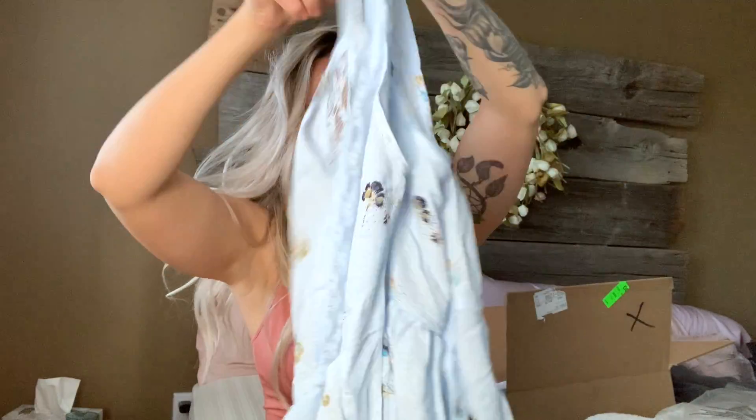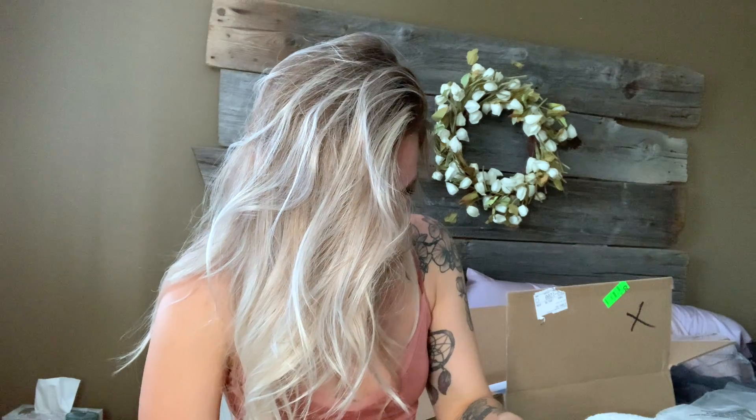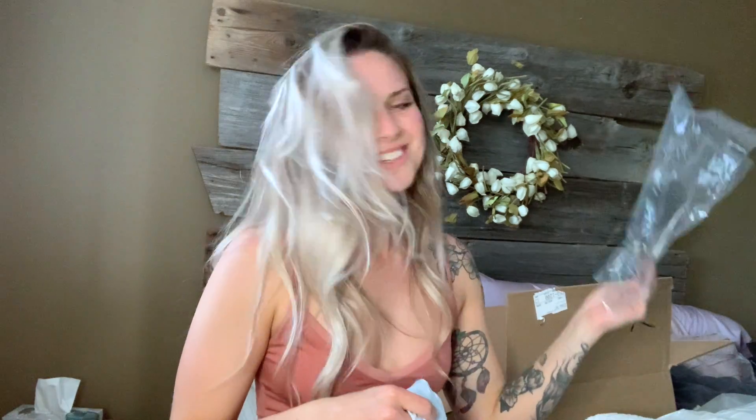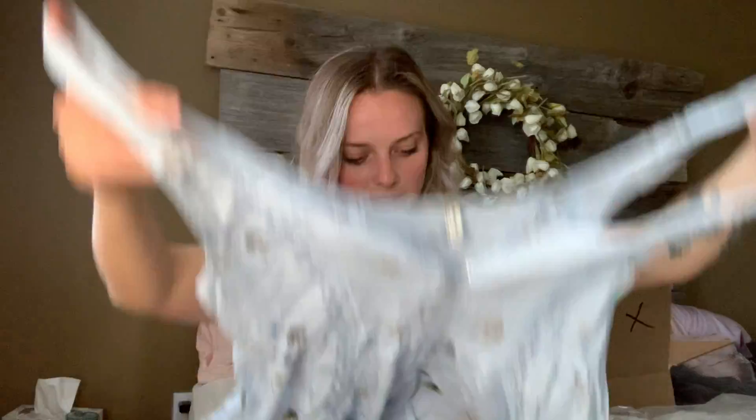It's very flowy. I don't really own anything like this so I figured I'd just get one. It's getting really warm so I think I'll wear it a lot. The next item — I loved this one when I saw it online. It does look kind of big. It's a size small, it's Free People, but it looks really big to me. I guess it's supposed to hang loosely and be flowy, so maybe that's what it's supposed to look like. We will find out when we try it on.